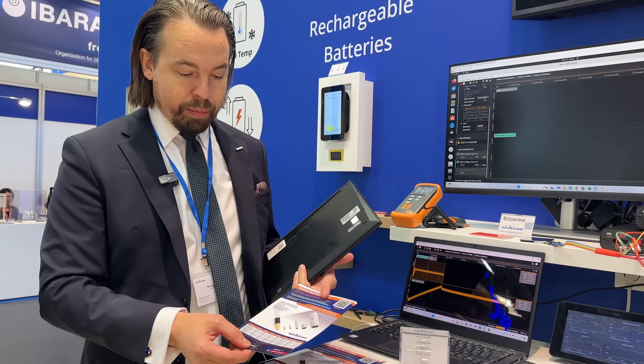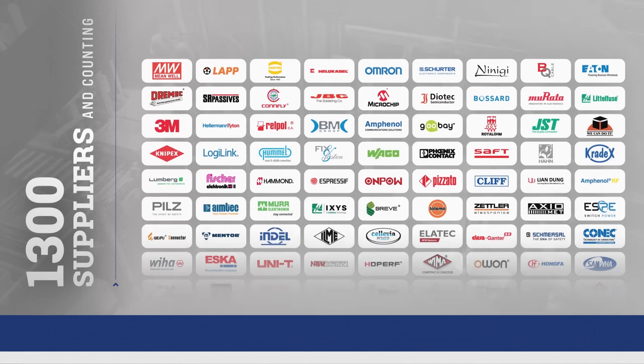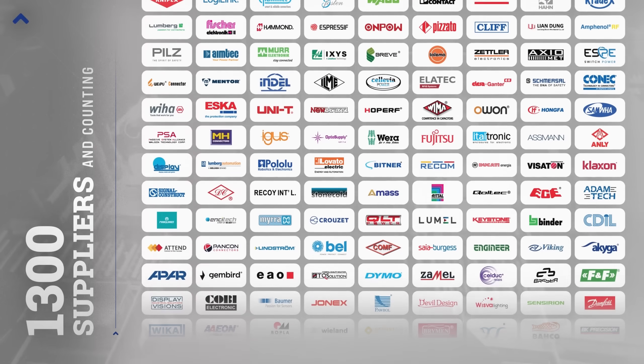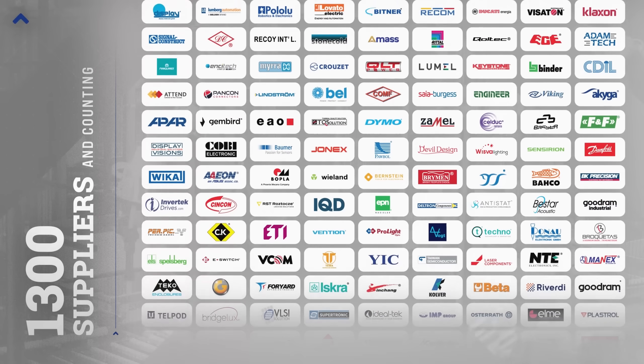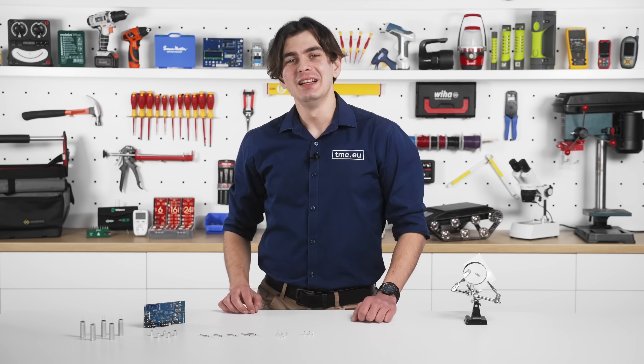We have them all stocked at TME, so you can buy the whole lineup directly from TME stock. You can get Nishikon batteries and capacitors from TME, but not only that — at TME.eu you will find thousands of high-quality components from trusted brands, and 96% of orders are fulfilled on the same day, so you can get started on your projects without delay.